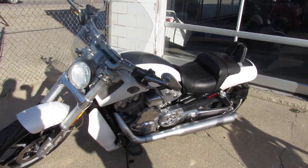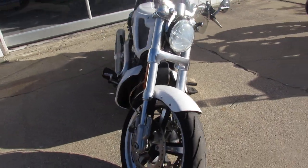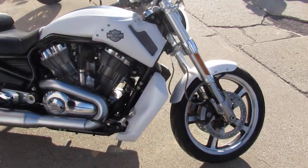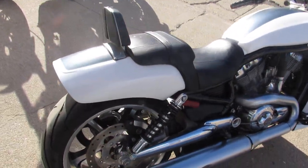Hey, anybody out there looking for a V-Rod? We got them here at Approval Powersports. This one is a 2013 Harley-Davidson Muscle Rod, comes in the white hot denim paint — it's a good-looking bike.